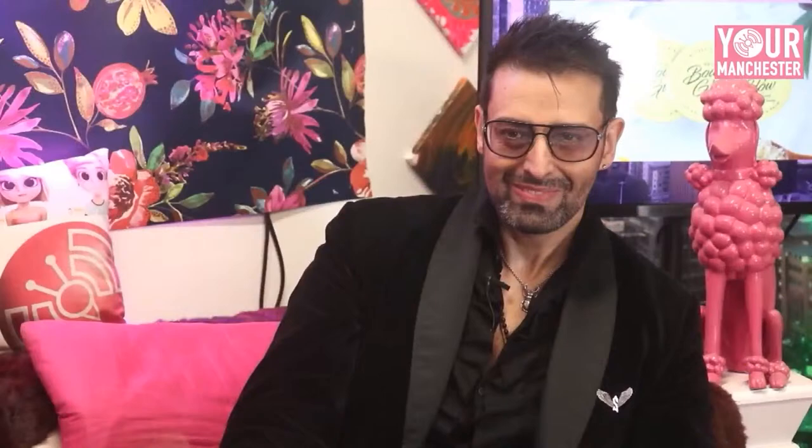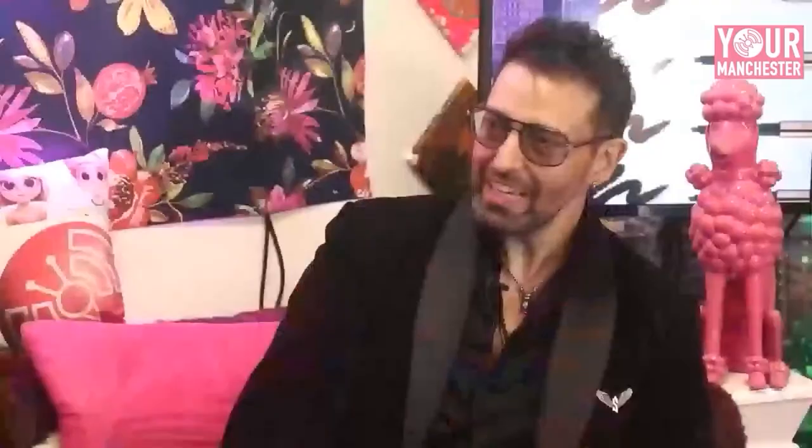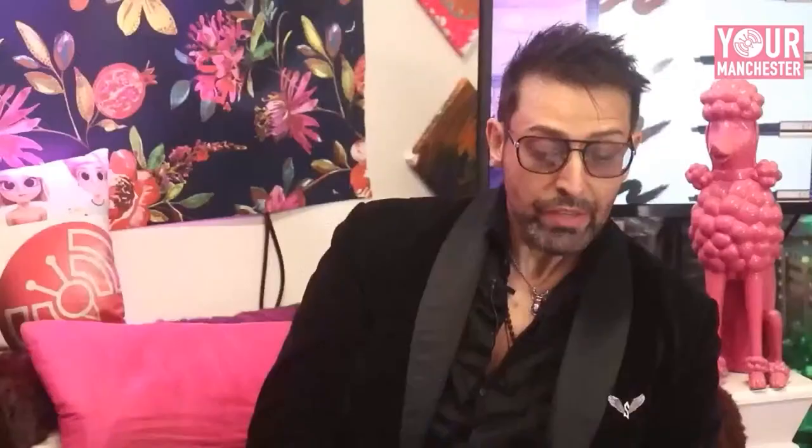We are joined in studio by Mr. Armand Beasley — makeup artist, guru, whatever you want to call him, it's fantastic. He's brought us in some fantastic products to talk about that are suitable for men and suitable for women. Welcome, Armand! Look at this table — it's a full plethora of fabulousness. So I've just got some essential six that anybody can use.